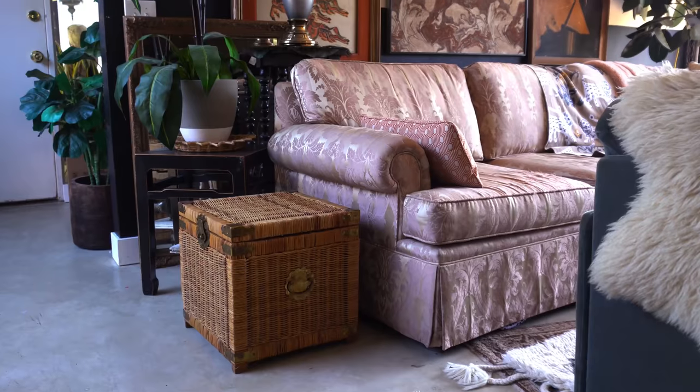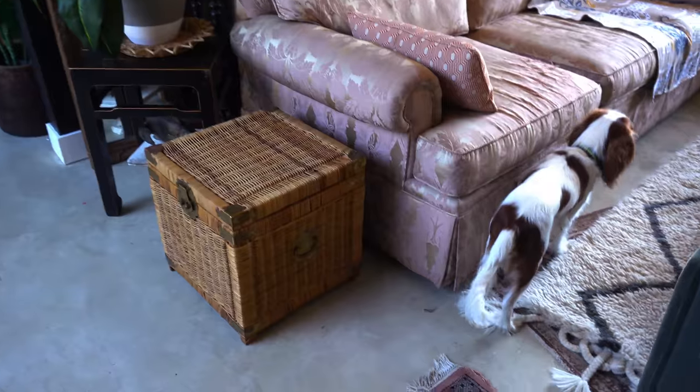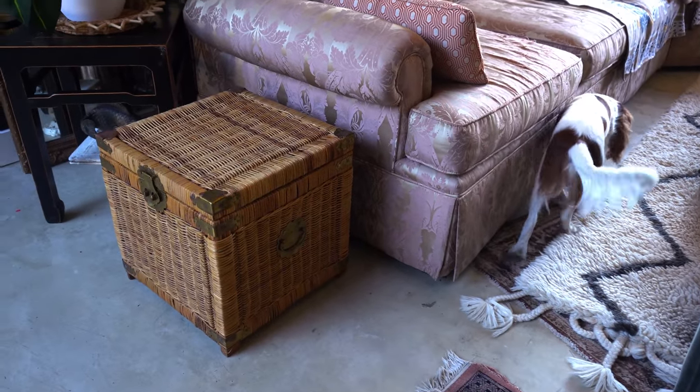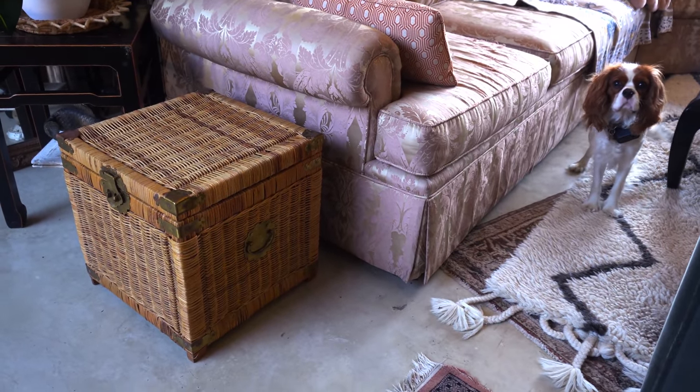It might float around my house into different locations, but for now this is where it is. Okay, so that's it for today's video. If you liked this video, please give it a thumbs up. Subscribe to my channel — I have new videos on Tuesdays and Thursdays. And finally, always play dress up and I'll see you guys later. Bye!